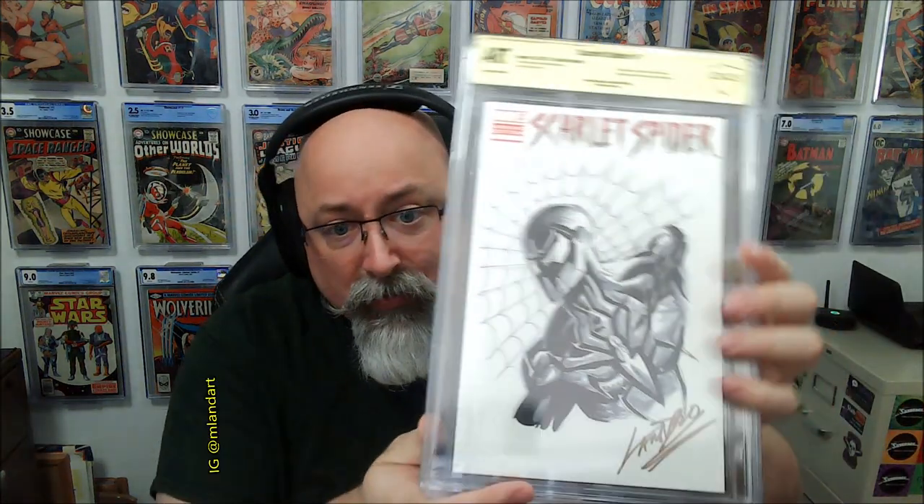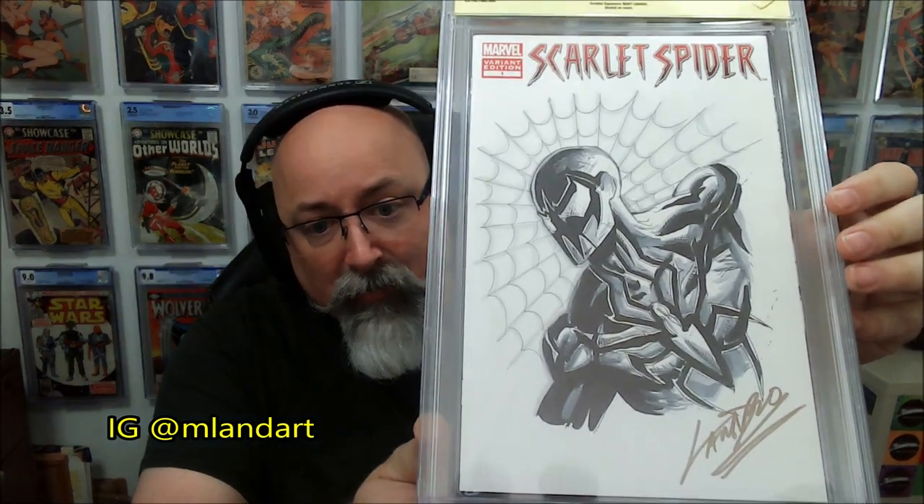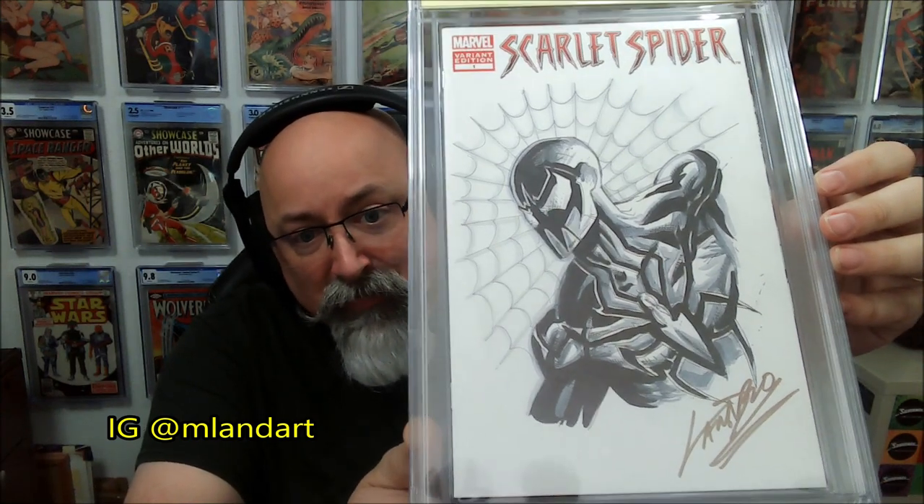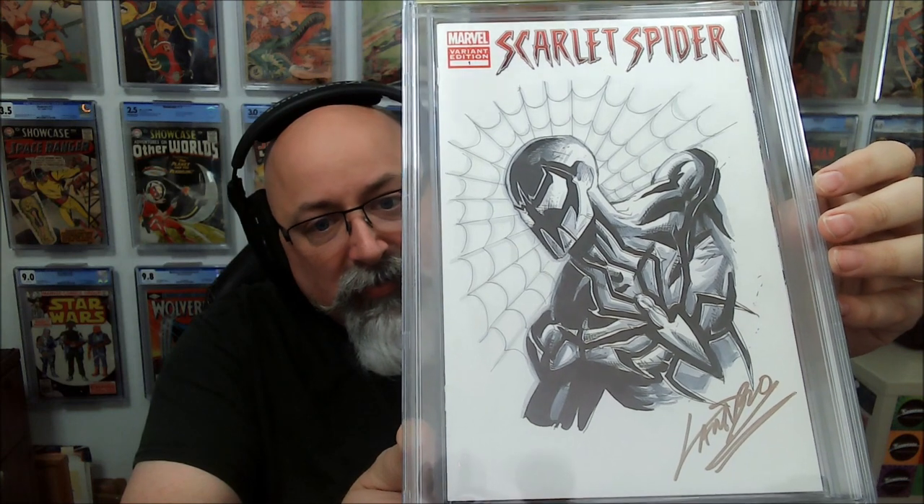This is a Canadian artist — a young woman doing some work with Spawn and working on her own comic. I first learned of her through IRF Authentics. Her name is Mary Landro. On her website she was doing commissions, and I saw she had a Scarlet Spider blank available. I said, 'Hey, can you do me Chasm?' Because I'm betting Chasm has potential. Could be one of the first Chasm sketch covers out there. Mary Landro.